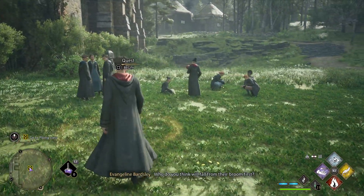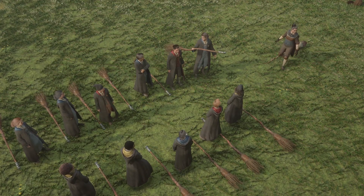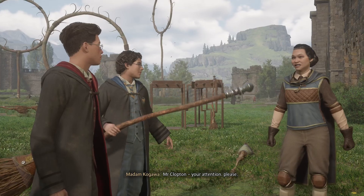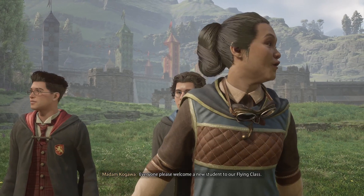Who do you think will fall from their broom first? Everybody grab a broom, and we shall get started. Mr. Clopton, your attention, please. Sorry, Madam Kagawa. Everyone, please welcome a new student to our flying class.